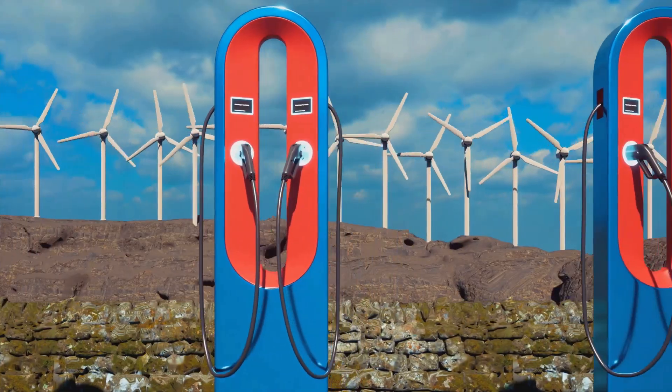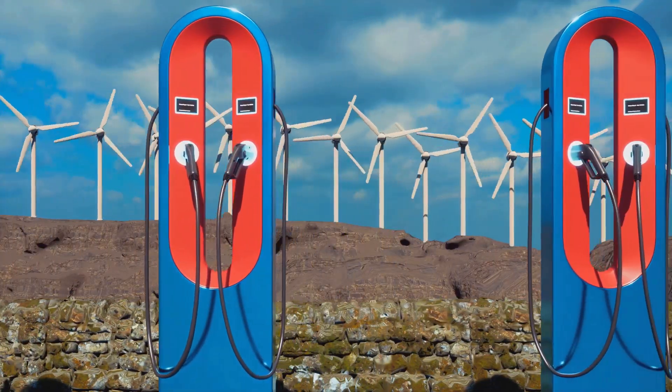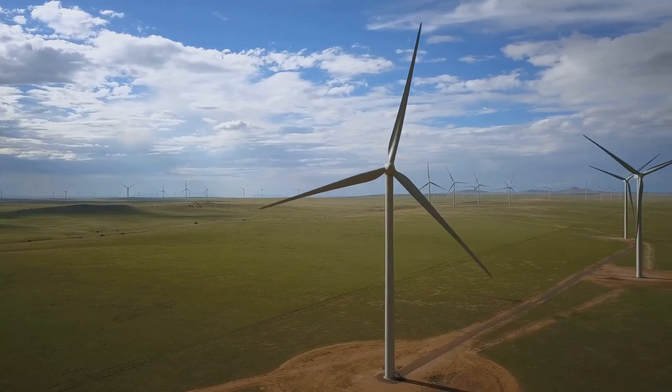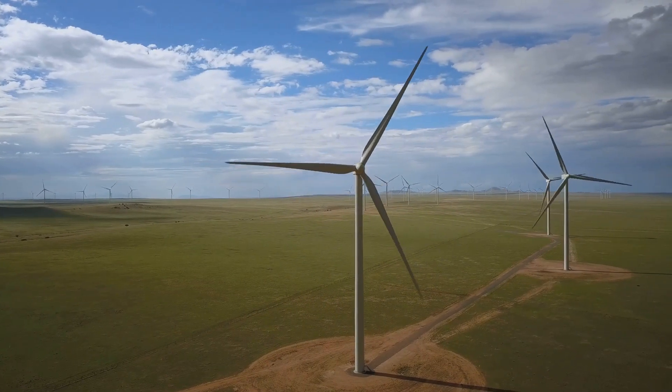Before you despair and swear off electric vehicles altogether, let's talk about the renewable energy revolution. The good news is that the world is shifting towards cleaner sources of energy like solar, wind, and hydropower.